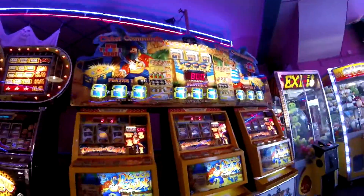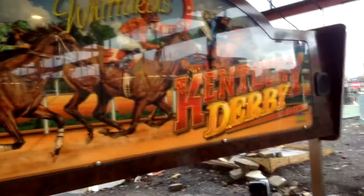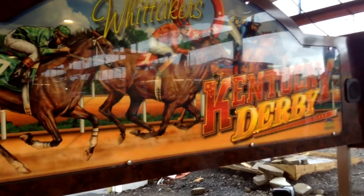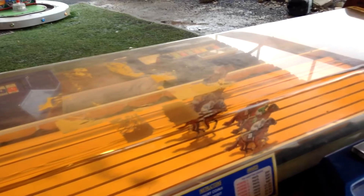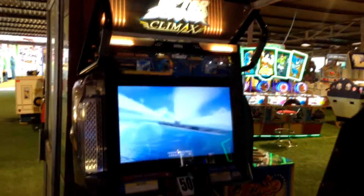As I'm here in Barry Island, might as well take a look around at the rest of the arcades to see if there are any new machines or anything I've missed in previous videos. This is Whitaker's Kentucky Derby, which I've never actually seen this particular horse racing game before in any of the arcades. It looks very similar to Ascot Gold Cup or the Donkey Derby, which used to be ten a penny in all of these arcades.